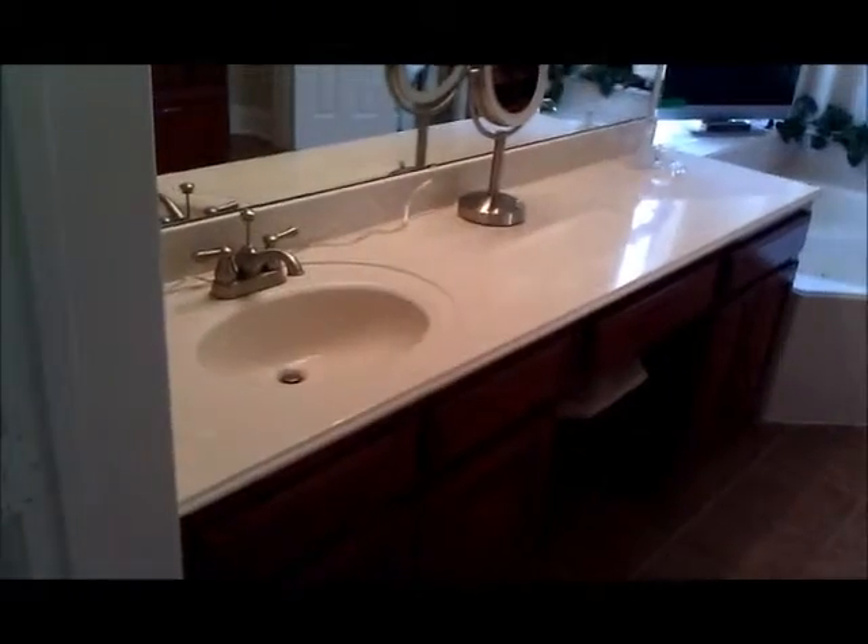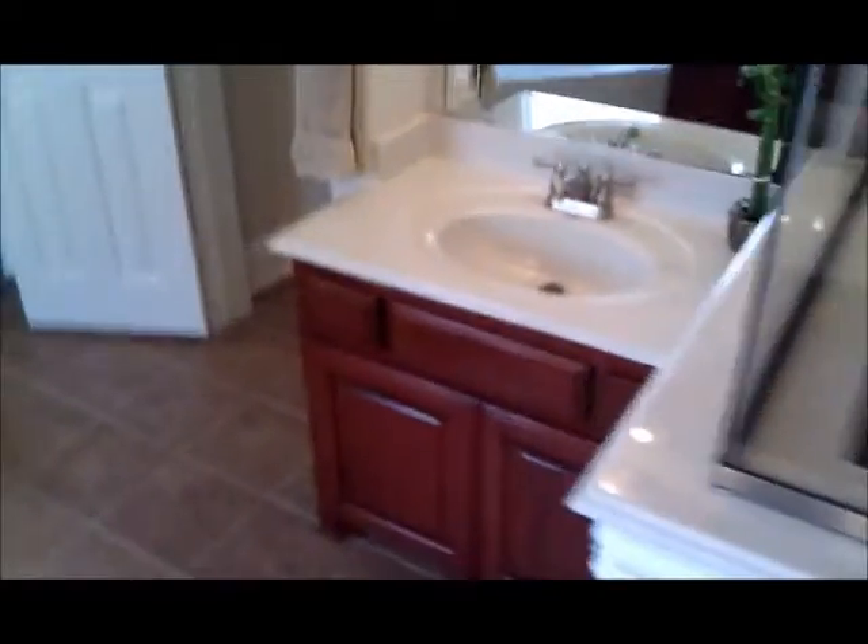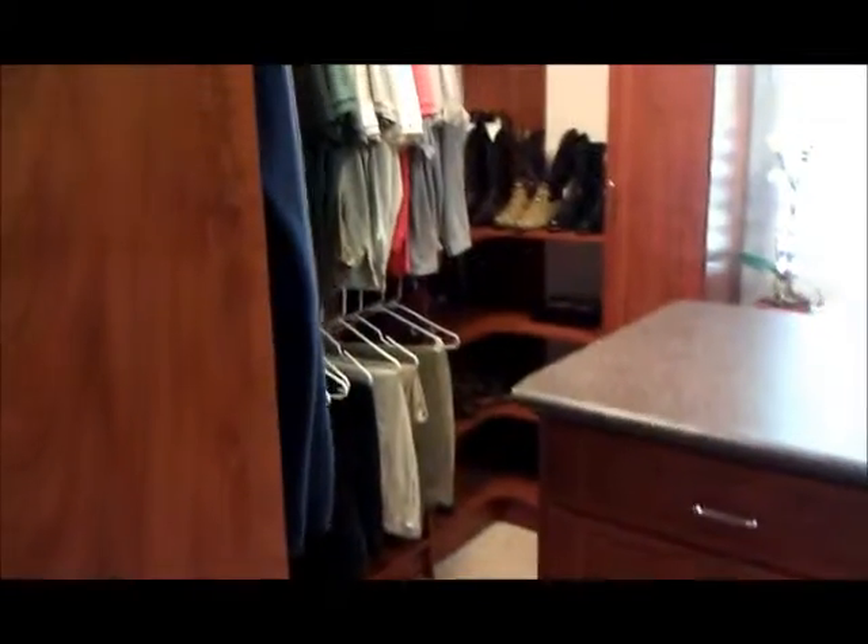And then we go right here into the master closet area. Beautiful tile floors, his and hers vanities, bathtub, and the shower is right here all tiled in with a beautiful archway at the top. There's a nice double-sided bench — I've not seen that before. She gets a lot more space than he does typically. And then look at this closet — thousands and thousands of dollars on the closet with a little area in the middle but look at all that storage.